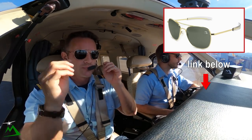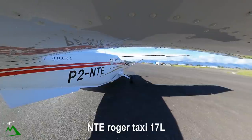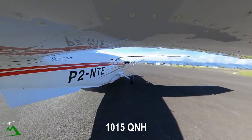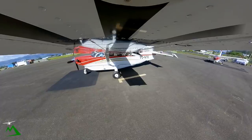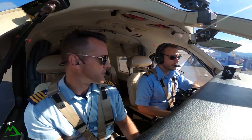Goroka Tower, November Tango Echo. Request taxi, Wabo, two POB. Roger, taxi runway 17 left, 1015, Tunich. Airbag, tracking line up 17 left, 1015, November Tango Echo.